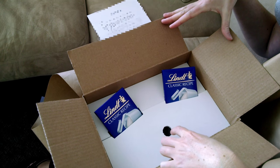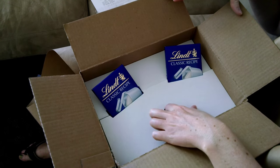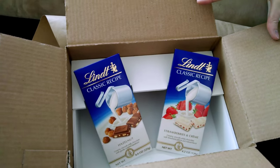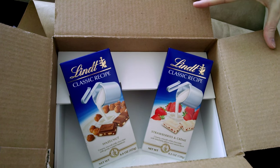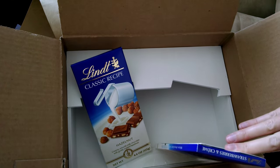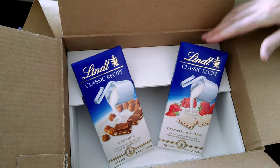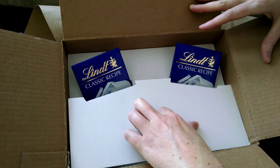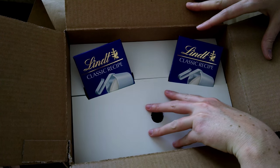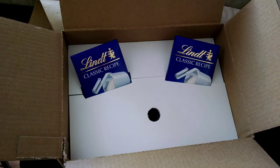Here we are in video number three in the four-part series, where the videographer is packaging up for delivery some gourmet chocolate bars — high-end, super high quality. How do we all feel about chocolate? It cultivates wanton desire, and that is the topic that the videographer addresses in the letter that accompanies this particular package.